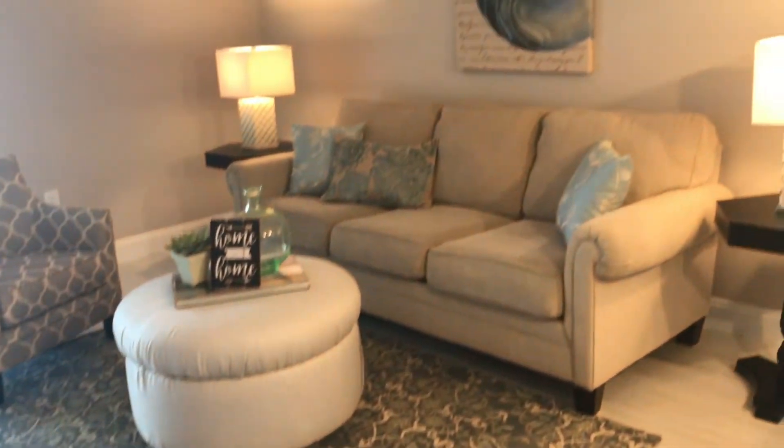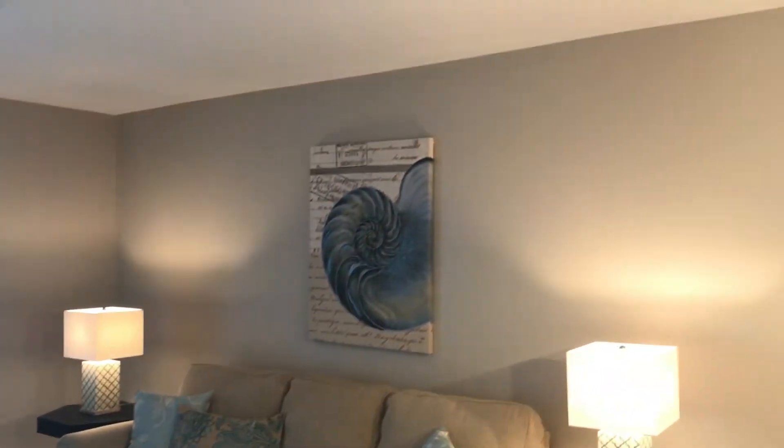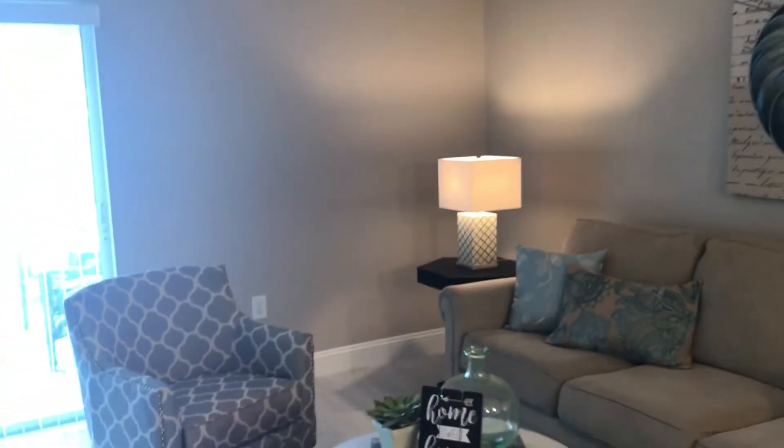This is the family area. All Sherwin-Williams paint throughout. Also, if you notice, the baseboards have also been updated with the taller five and a quarter inch baseboard.